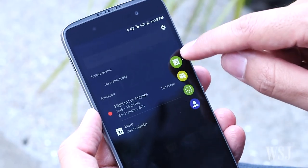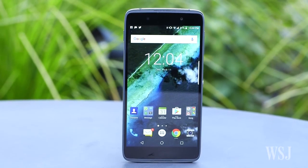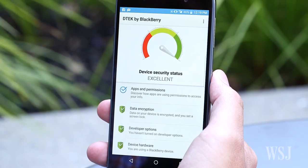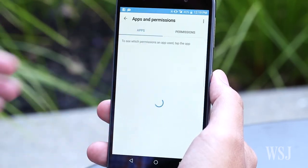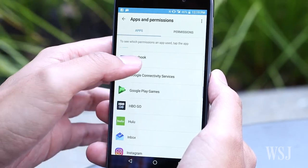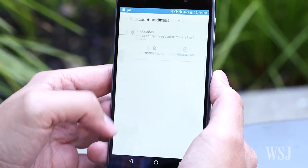BlackBerry prioritized privacy and productivity here. All the data on this phone is encrypted, so if it gets lost, all your conversations and information are protected from malware and hackers. The DTEK50 also brings new transparency to your privacy settings. The centerpiece is BlackBerry's DTEK app, which shows your phone's security status, identifies exactly what data you're sharing with each app, and lets you control what parts of your phone each app has access to.